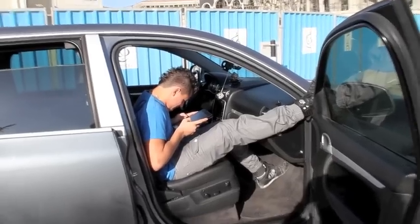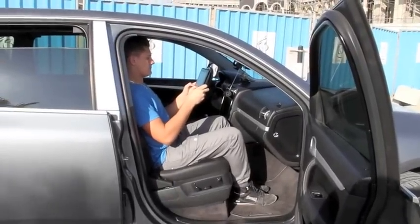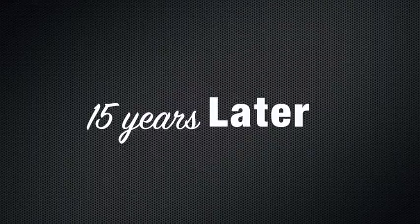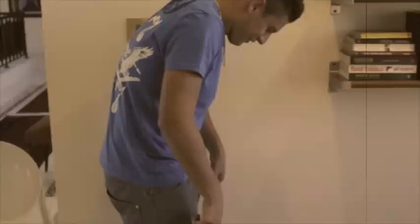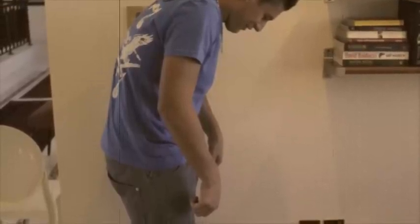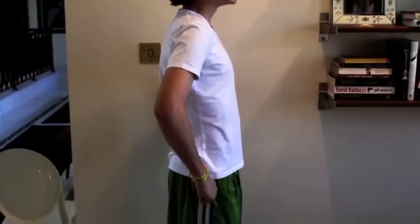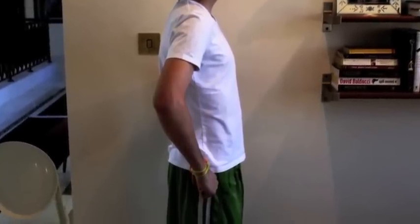This is Danny using an iPad with incorrect posture. This is Danny using an iPad with correct posture.